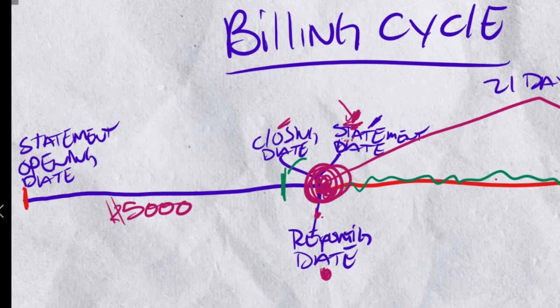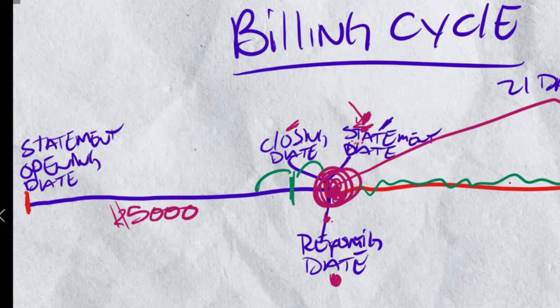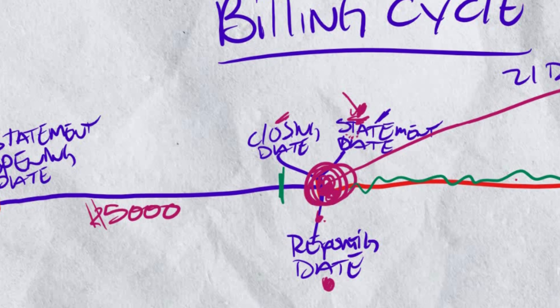So if you pay it three days before your statement date, it's going to report on your credit report that you paid 95% off and now you only have 5% usage. The reason we're waiting three days is because of processing time — if you paid a day or two before, it might not reflect on your report because it hasn't cleared yet. So we're going to pay it three days before your closing date.